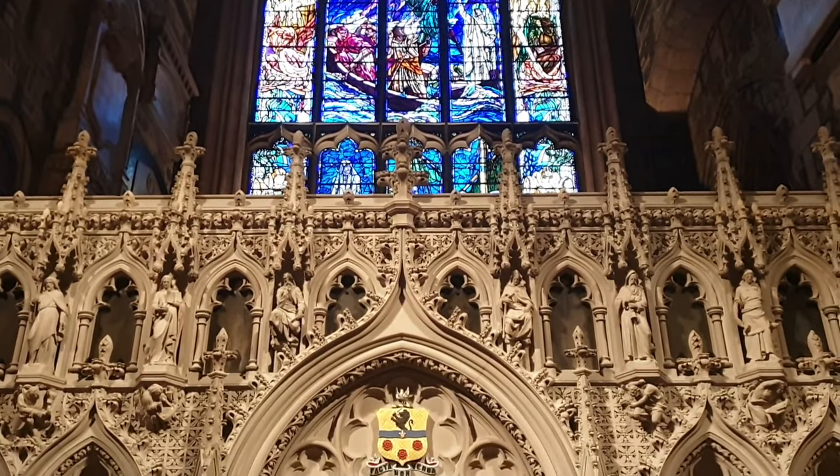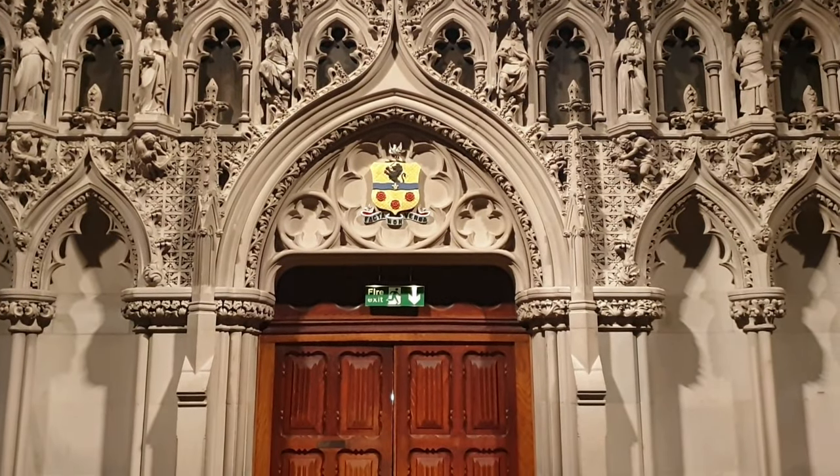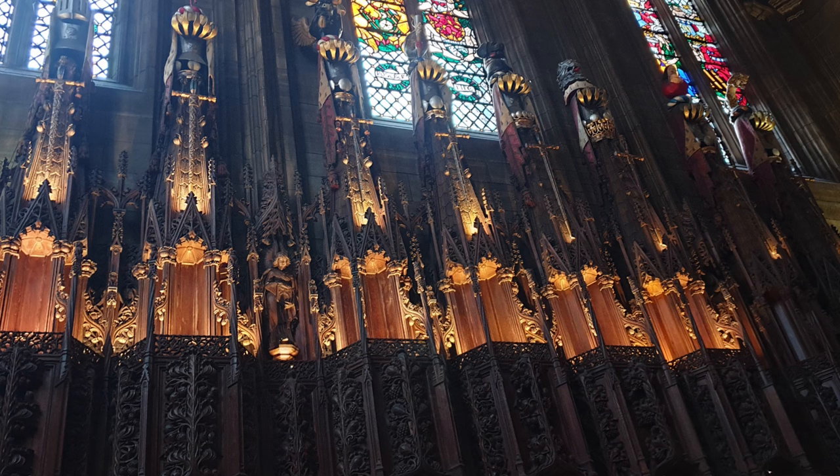St Giles' Cathedral is not technically a cathedral, as it is a Protestant church. With its famed Crown Spire, it is easy to find on the Royal Mile between Edinburgh Castle and the Palace of Holyroodhouse.